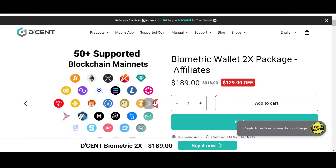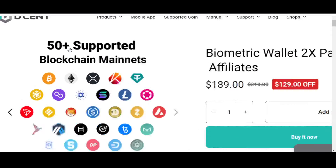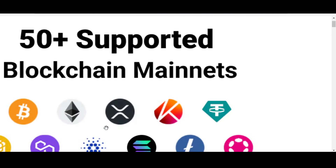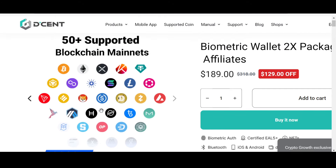D'Cent supports 3,000 plus of your favorite coins and tokens, and it supports 50 plus blockchain mainnets including XDC Network. I personally prefer storing assets in a cold hardware wallet, so do check out D'Cent and be safe. Now let us look into the price and chart of XDC at the time of recording.